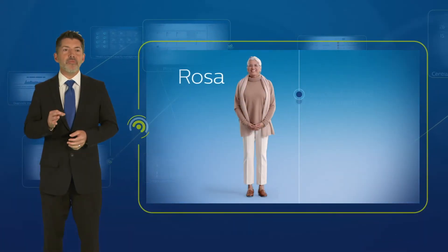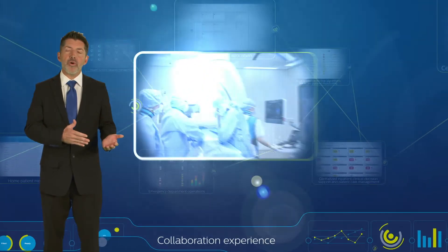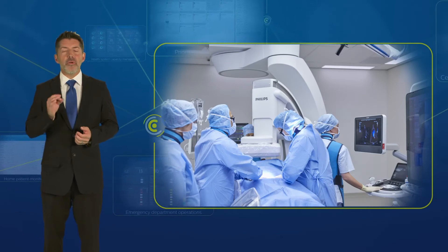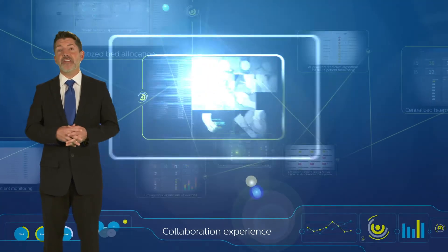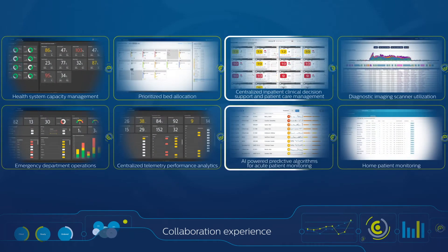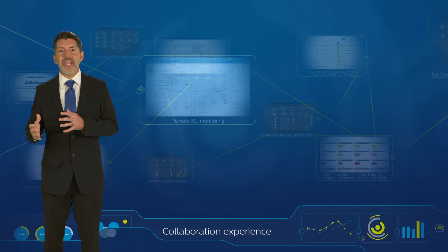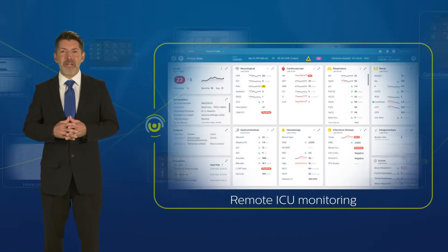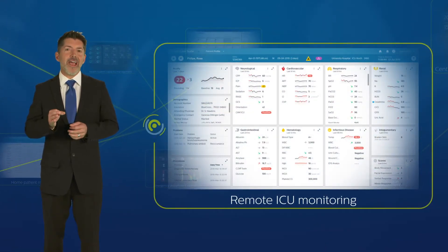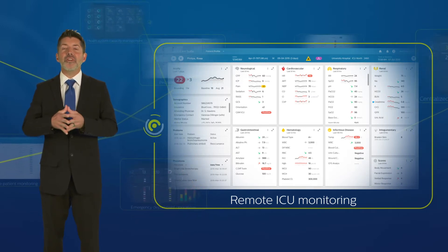Rosa's valve replacement procedure was a success. From the Philips hybrid OR, she was transported back to the ICU where the remote team and collaboration center had already designated a bed for her recovery. The ICU at Valley Health where Rosa recovered is remotely supported by tele-ICU from the collaboration center, designed to predict complications, enhance communications, and standardize operating principles — telecritical care acts as air traffic control to support a bedside-to-virtual connected care team.